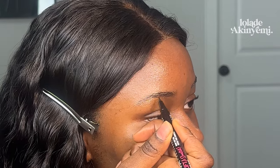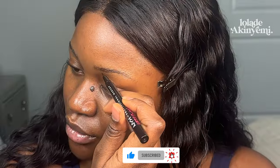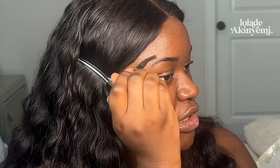For my brows, I'm not going to go in too heavy-handed — that's not what I'm going for. Rest your pinky on your face for more stability. I'm going to fill them in with light strokes. Using my spooly — if you go in too harshly with your pencil, you want to brush it out a little bit.